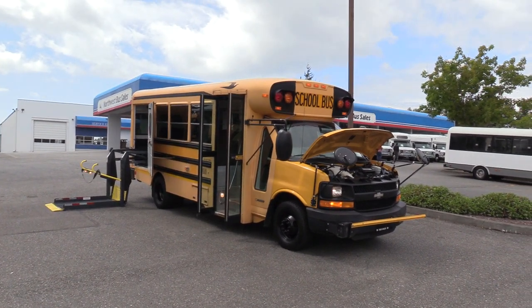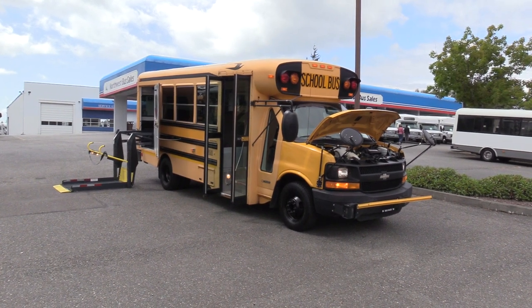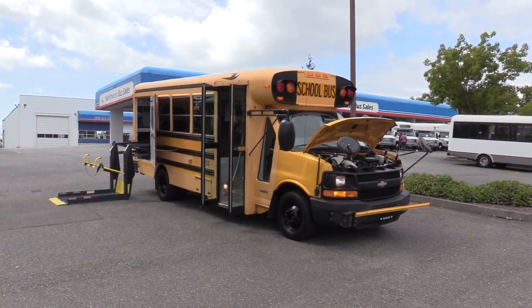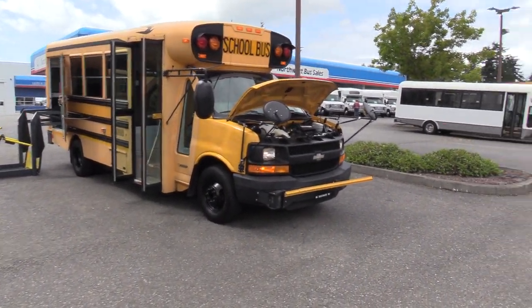Good afternoon everyone, my name is Jack and I'm with Northwest Bus Sales. Today I'm going to be showing you a 2006 Chevrolet Bluebird Handy Bus. This is a 12 passenger and one wheelchair. I'm excited to show it to you — let's check it out.